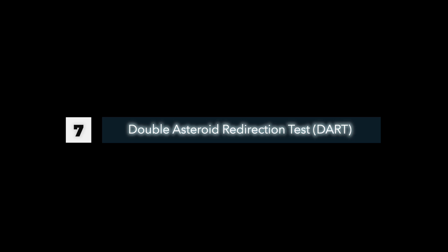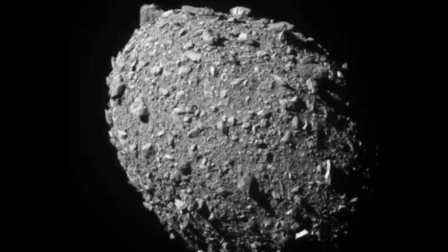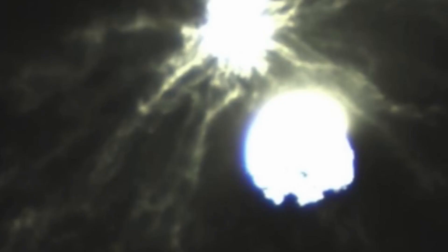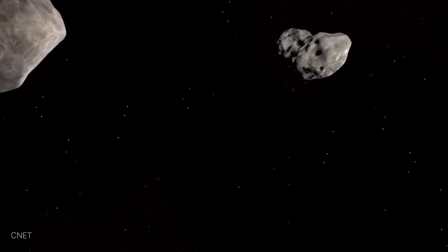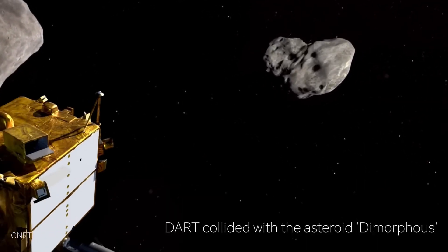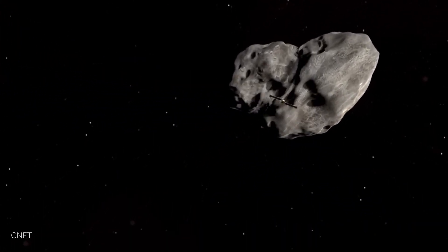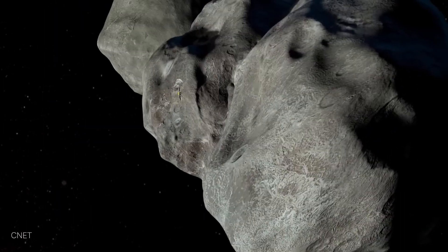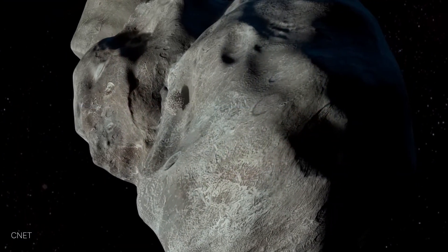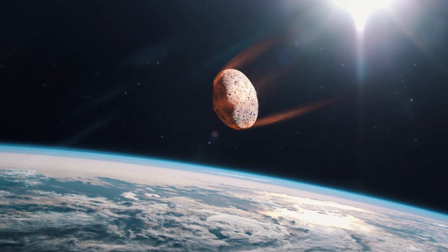Number 7: Double Asteroid Redirection Test. On September 26, 2022, NASA made history by successfully altering the course of an asteroid for the first time ever. The momentous occasion was captured by the James Webb Telescope. NASA utilized the DART spacecraft to collide with a small asteroid named Dimorphos, resulting in a slight change in its direction. This successful experiment has given NASA the hope of using similar methods to deflect any rogue asteroids that might pose a threat to our planet in the future.